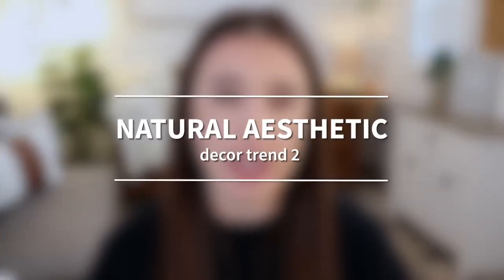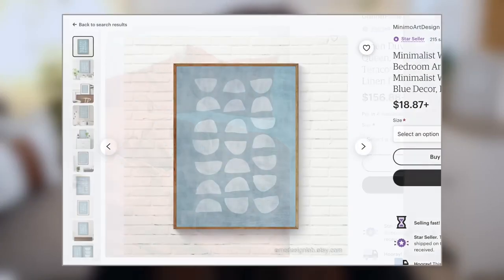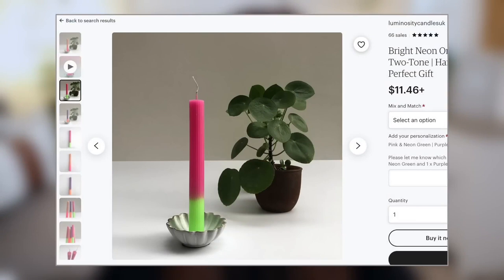Decor trend number two is natural aesthetic. This is talking about anything for the home using base hues of natural and neutral colors — calming neutral shades like moss green, light blues, and clay colored reds. A lot of people will be using those more calming shades as the base hues, but also adding in pops of brighter colors for accents like pillows or candles.